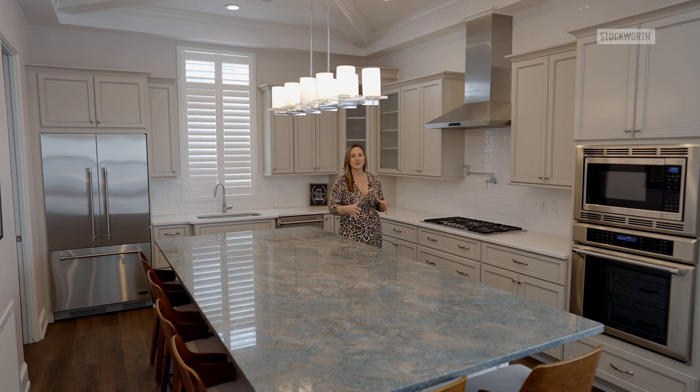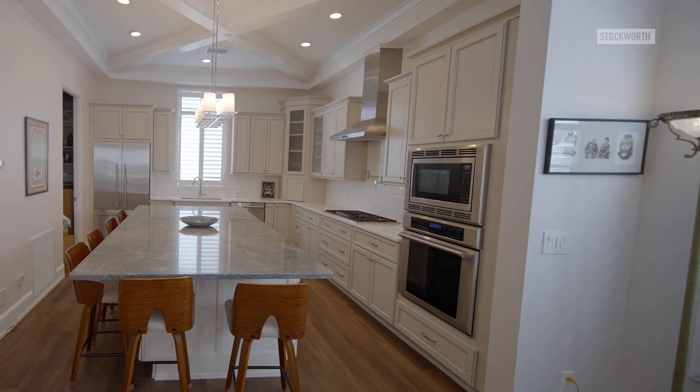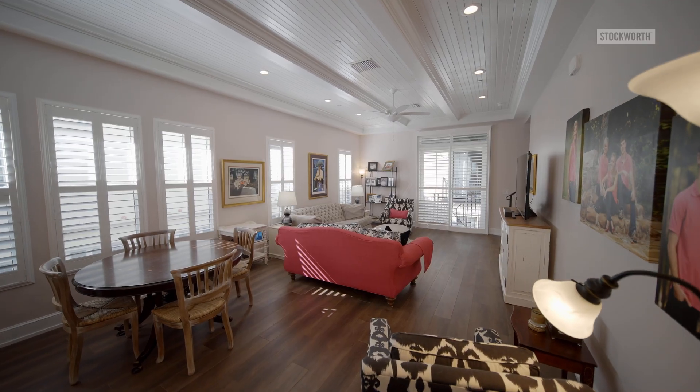We're here on the main floor and the kitchen features this beautiful custom oversized island with tons of seating space, and the way this flows into your living and dining area, and with all this light, it makes it perfect for entertaining.